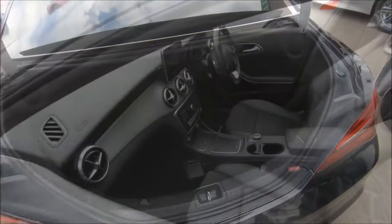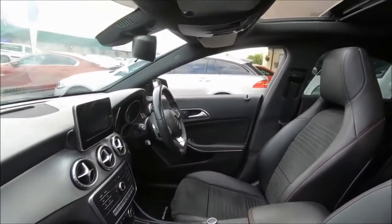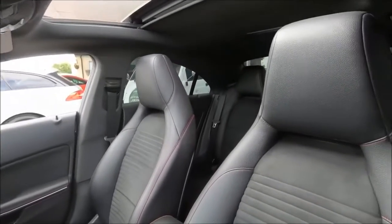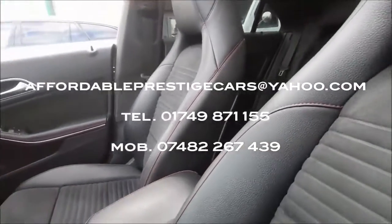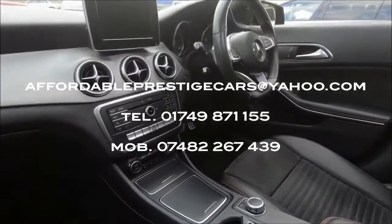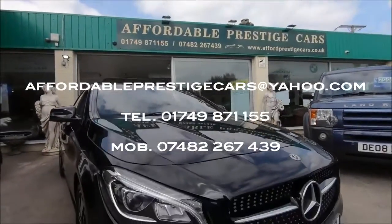In the classiest colour of black, you're going to have a hard time finding one. If you are interested in enquiring further about this particular example, you can contact us via the email address shown on screen, on the phone at 01749 871 155, or on our mobile at 07482 267 439.